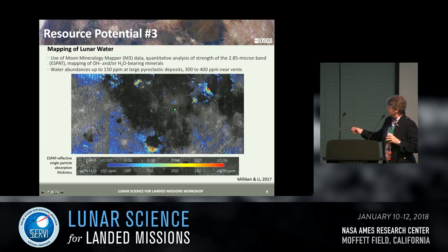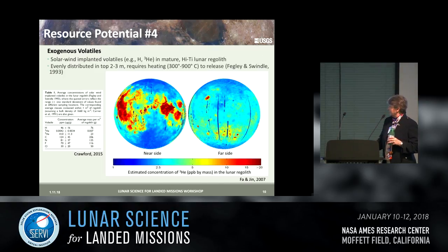This is a huge deposit at Sinus Aestrum, which is not really visible in that water map — a notable finding. Here is Rima Bode. There are also exogenous waters — solar wind implanted volatiles — associated with mafic materials in mature lunar soils, and the pyroclastic deposits fall into that category, particularly those that are high titanium.